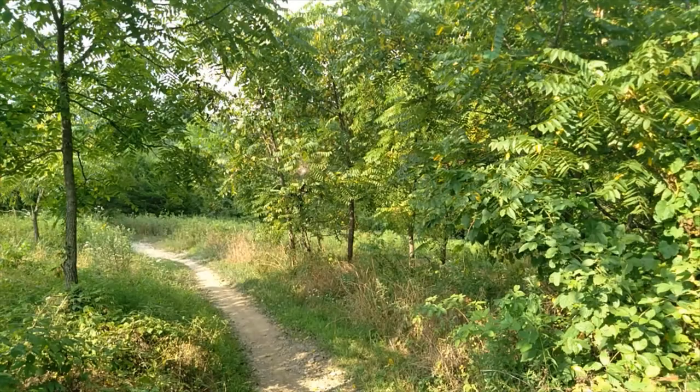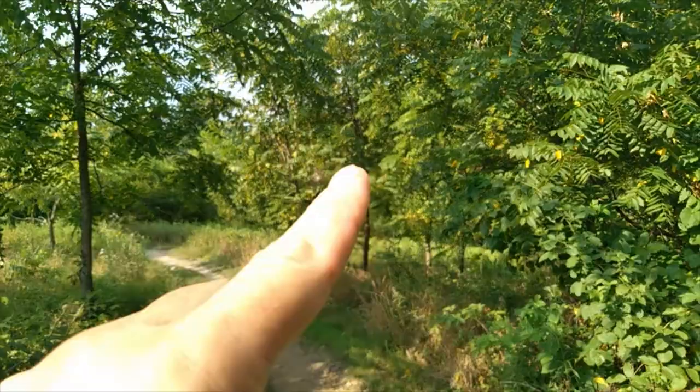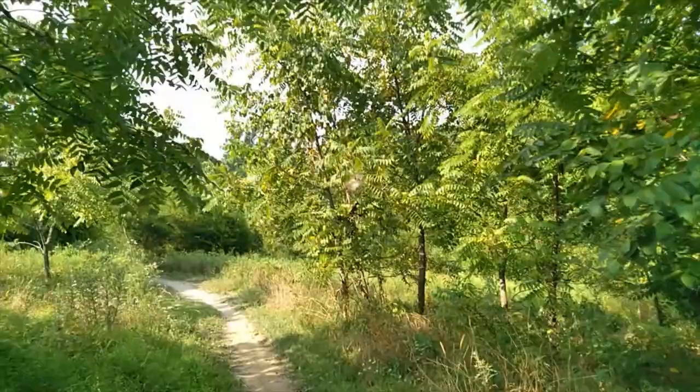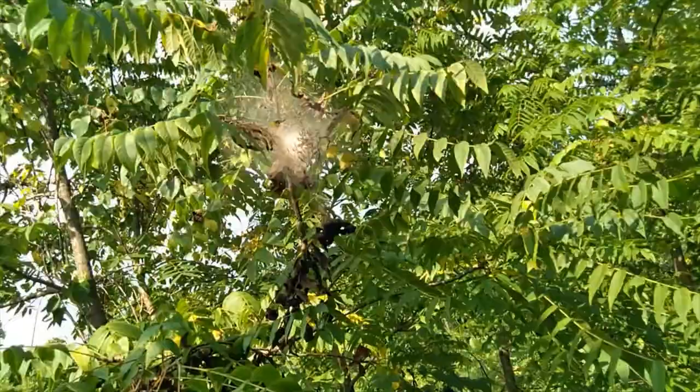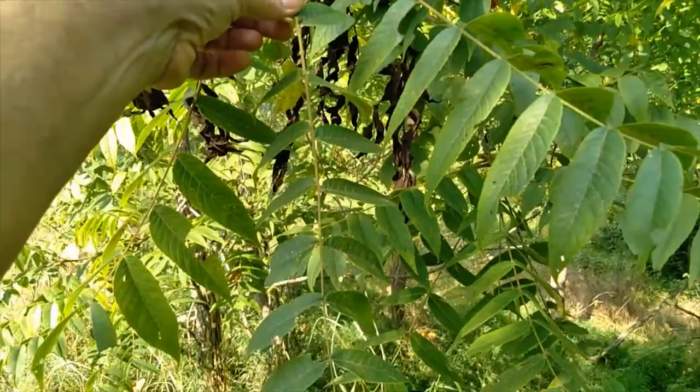It helps to have a little trick that can point you in the right direction, and that's what we're going to do today. The next time you're driving down the road or walking down a path like I am, look out for those odd cocoons that are in some of the trees. This little guy here is called a webworm, and nine times out of ten these webworms are going to be on a black walnut tree.